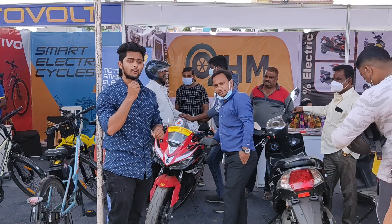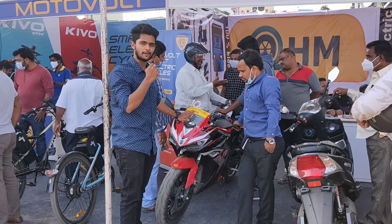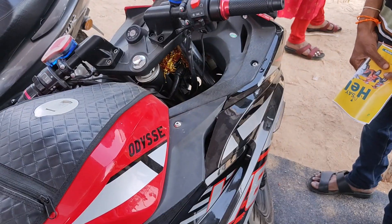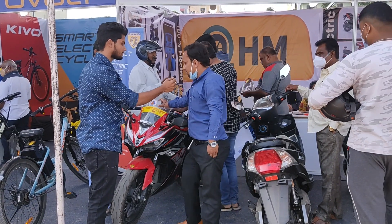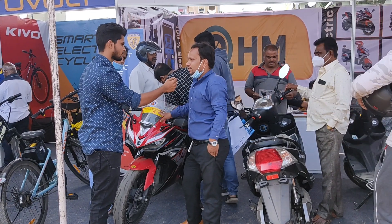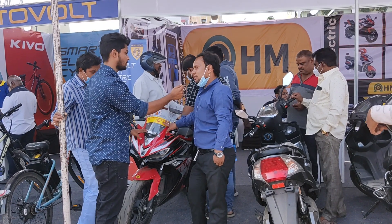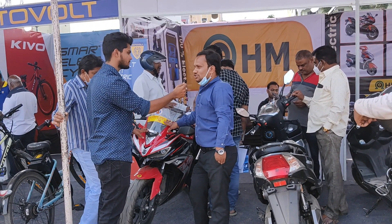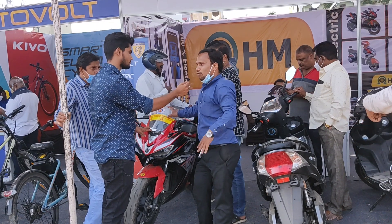We are back at OHM Automotive. Let's know about this electric sports bike. This is OHM Automotive's Evoquies bike. If you charge it one time, you get a mileage of 140 km. If you use it in the city, it gives 120 km.